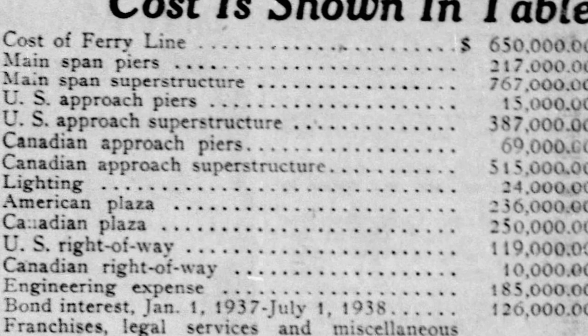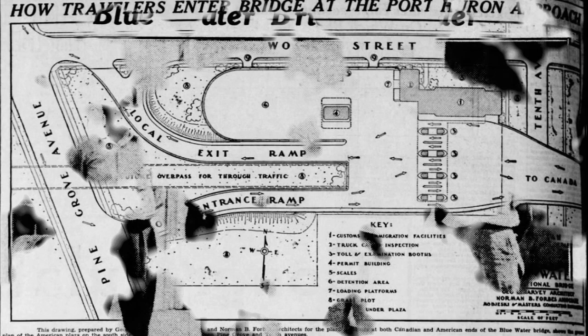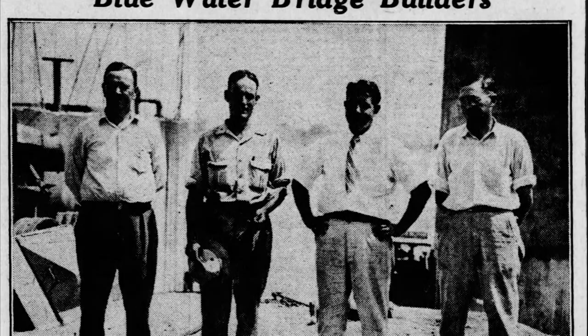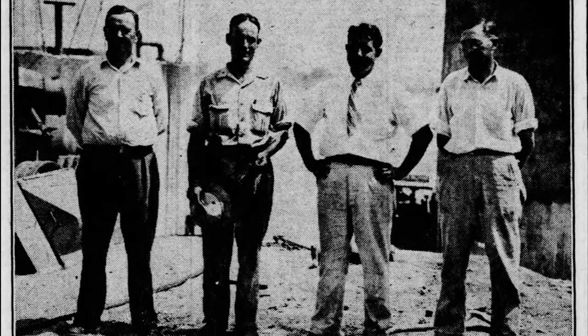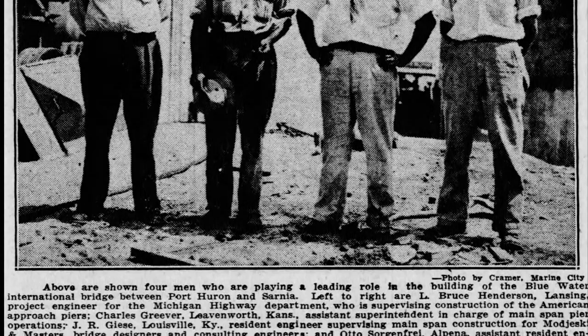From this bridge diagram, you can see that the entrance on the American side came off of Pine Grove, and the exit went on to Elmwood Street — you could go either way, west or east. These were the four men responsible for building the Blue Water Bridge — not the physical labor, but the brains behind it. All four were engineers: one responsible for the American approach, one for the main span construction, one for the main span operations, and the other a consulting engineer floating back and forth.